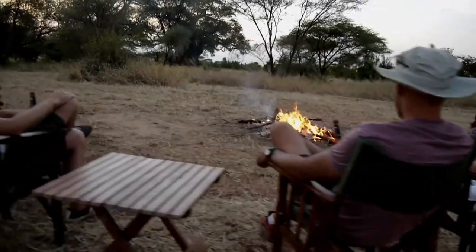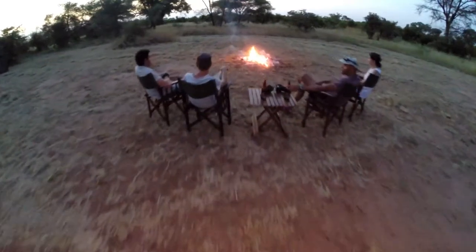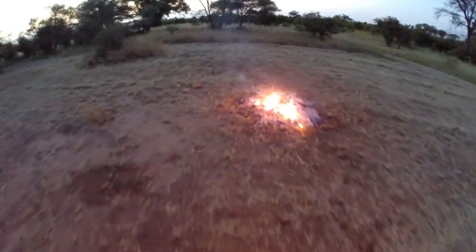At night, the campfire is lit to relax for a sundowner or after dinner to enjoy the starry skies and listen to the sounds of the bush.